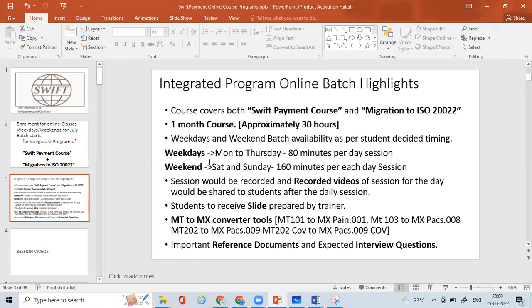We have weekday sessions from Monday to Thursday — 80 minutes per day. Weekend sessions on Saturday and Sunday are 160 minutes per day. Altogether it comes to approximately 30 hours. If extra sessions are needed, additional days will be added. This is a very vast course, as you'll see once you look at the syllabus.